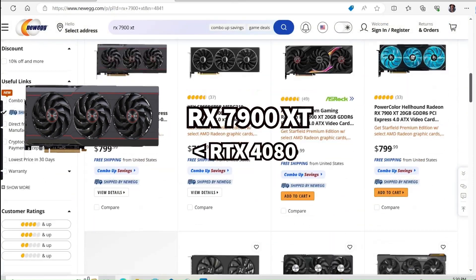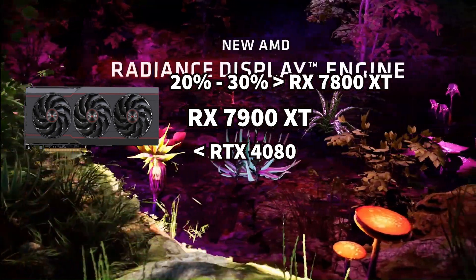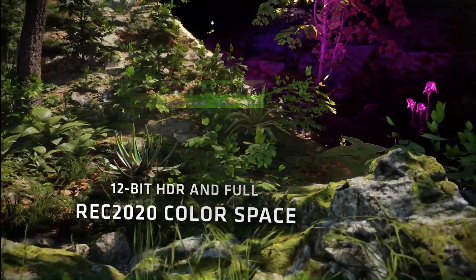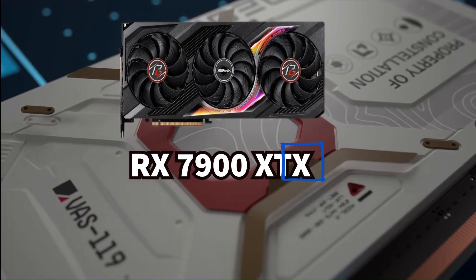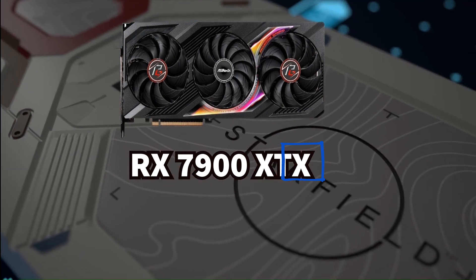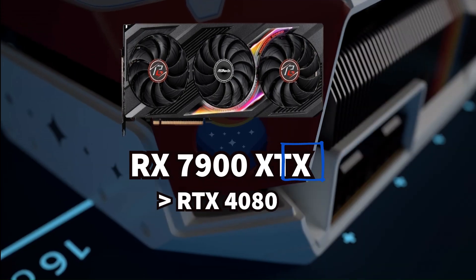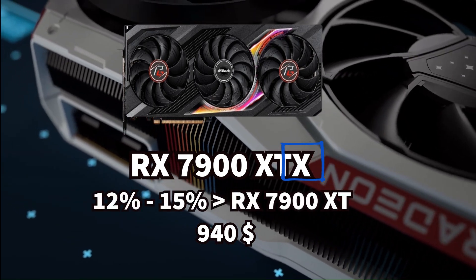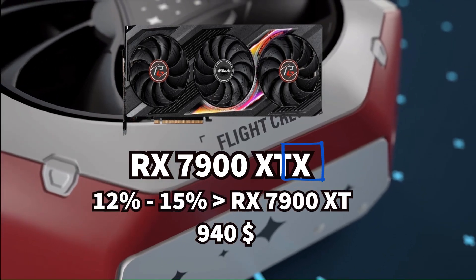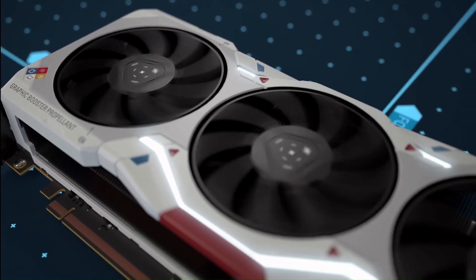The RX 7900 XT can be found for under $800. It is a bit worse than the RTX 4080 and 20 to 30% better than the RX 7800 XT, but the price tag isn't justified — C-tier. The RX 7900 XTX is priced at $940 and is only 12 to 15% better than the 7900 XT, with just a tiny bit more performance compared to the RTX 4080. Also C-tier.